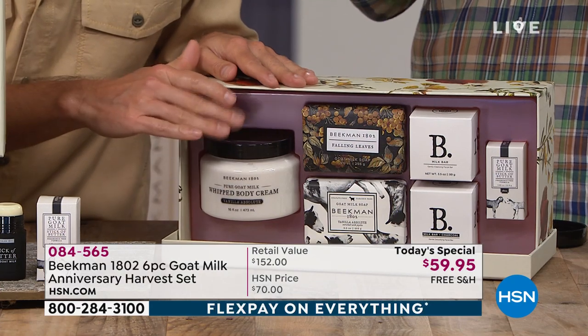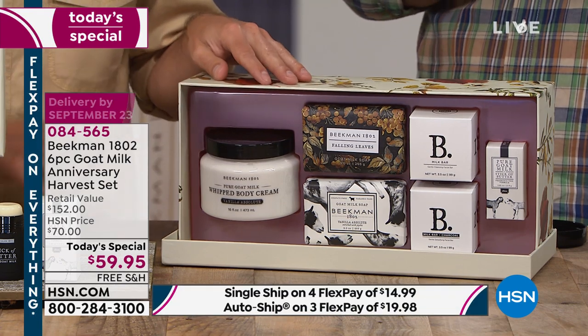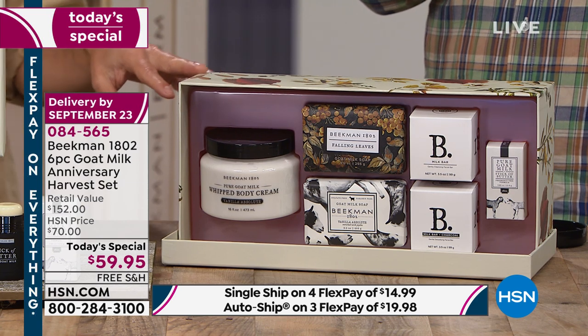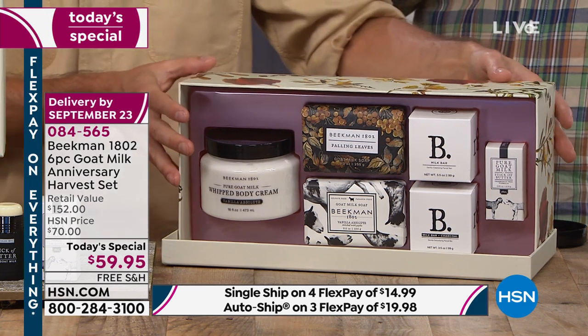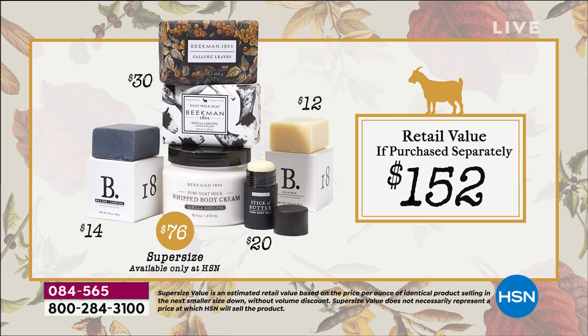That's double the size — a $78 value — and you can only get it today in our anniversary harvest box. That by itself is $78. We're going to give you five full-size products for $16 less than you can buy the limited edition whipped body cream alone. You'll receive two exclusives here at HSN: the vanilla absolute bar, and the falling leaves scent which you can only get in this kit — we don't sell it separately. It's fresh and clean, a limited edition scent for fall.